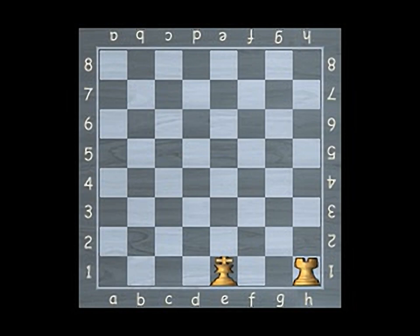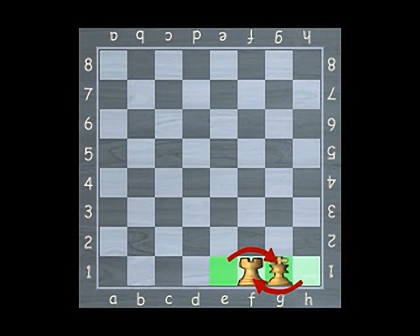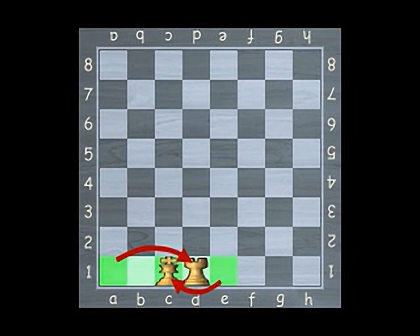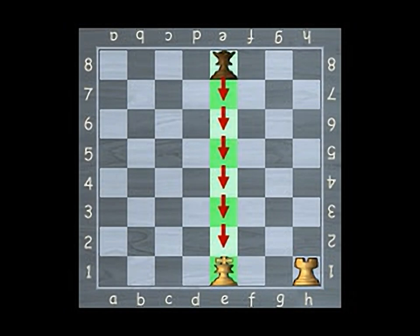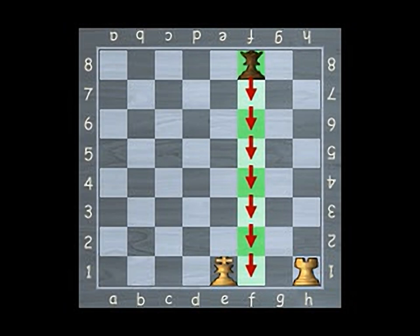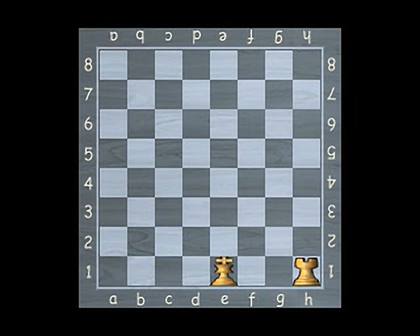Chess has a special movement called castling. The squares between the king and the rook must be clear, and then they can move at the same time. The position of the rook will be opposite and will look like this. There are conditions for castling: neither the king nor the rook can have been moved previously. If these pieces have been moved, castling cannot be performed. The king may not be in check, nor can the king move through any square covered by an opponent piece. When moving your king two squares towards the rook, the rook will then move automatically to the square on the far side of the king.